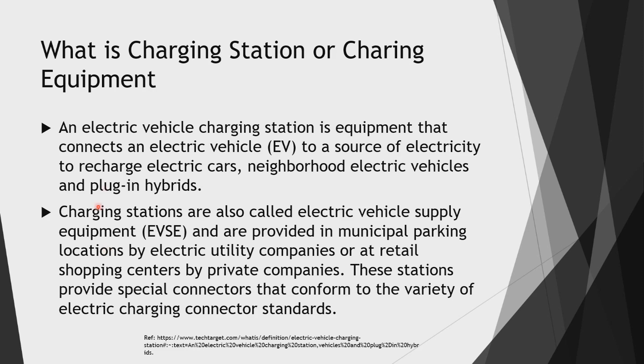An electric vehicle charging station is equipment that connects an electric vehicle (EV) to a source of electricity to recharge electric cars, neighborhood electric vehicles, and plug-in hybrids. Charging stations are also called Electric Vehicle Supply Equipment (EVSE) and are provided at municipal parking locations by electric utility companies, or at retail shopping centers by private companies. These stations provide special connectors that conform to a variety of electric charging standards.